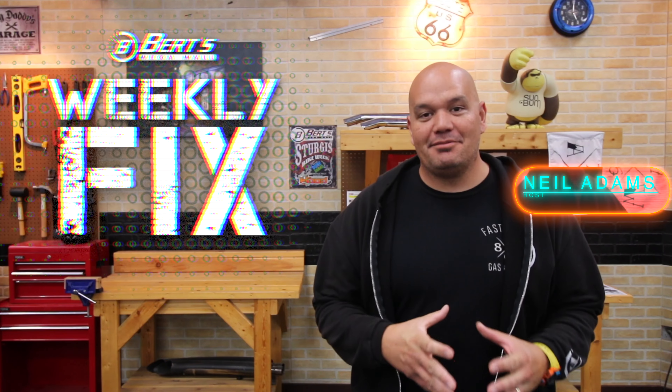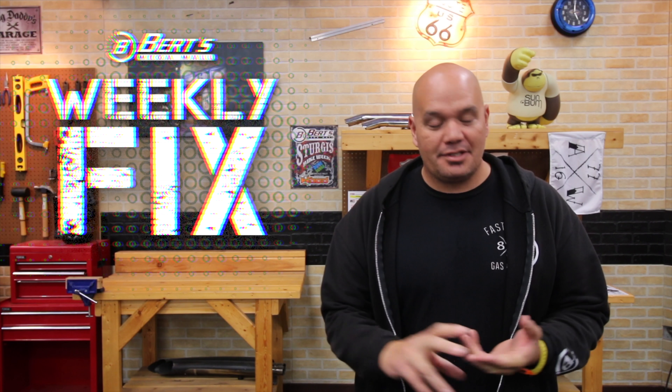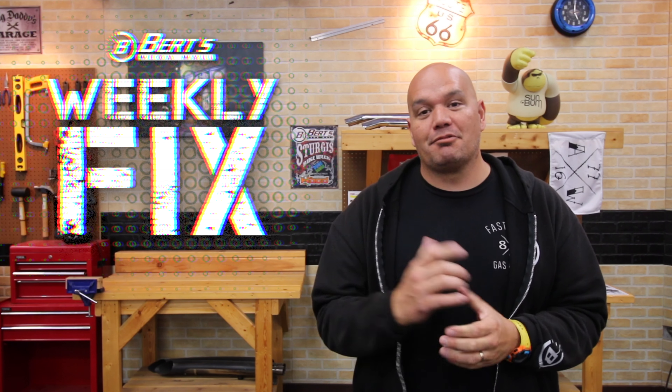Hey everybody, welcome to The Weekly Fix. As always, I'm Neil. This week: big news from Kawasaki, the 636 is coming your way, new R3 2019 with some updates, Monster Energy recap in Vegas, and Tom Cruise spotted riding into the danger zone.